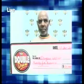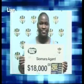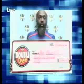Meet some of our latest winners. Congratulations from all of us at the Barbados Lottery. Join us on Monday afternoon at 12:28 for the next double draw show.